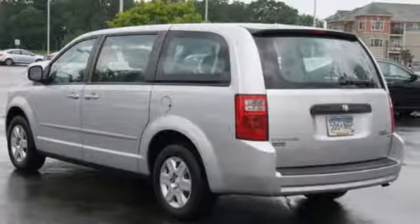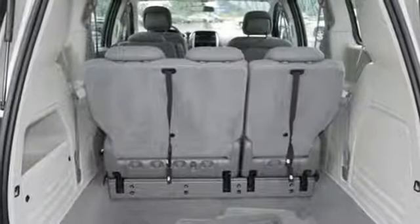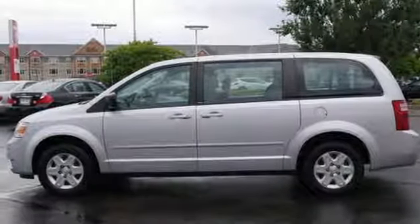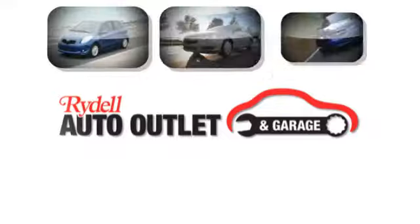The Grand Caravan represents the pinnacle of performance and safety. It's the definitive vehicle for your family's comfort and your peace of mind. Your satisfaction is our goal.